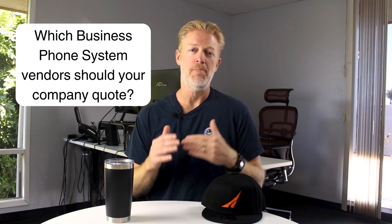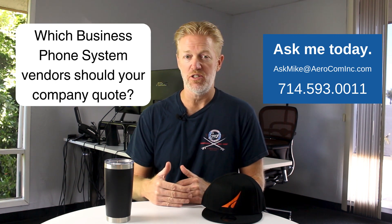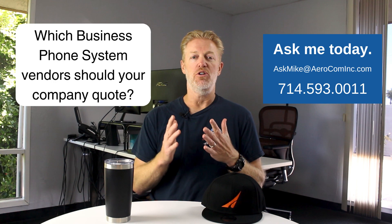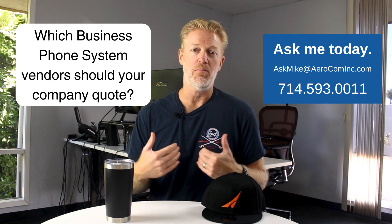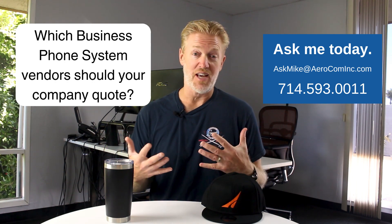If you'd like my recommendation on the best cloud phone system service providers to quote, don't Google it and spend hours searching on your own. This is my job — I'm a broker for all the major service providers and I've been doing this for over 20 years. I know every major provider, their niche, their reputation. If you reach out, I'll help you make a better decision faster, and there's no fee to you — the service providers pay my broker fee.